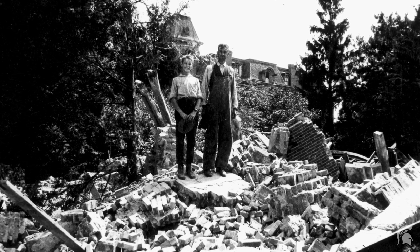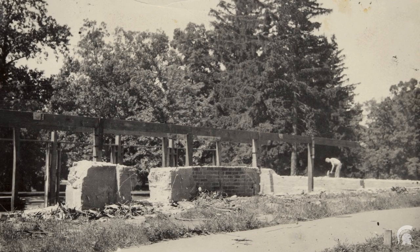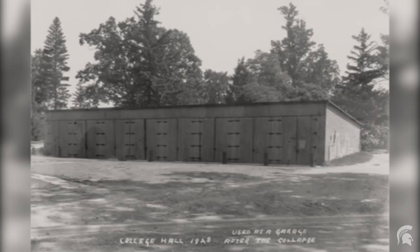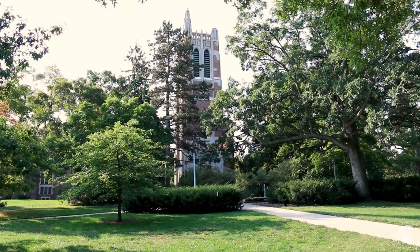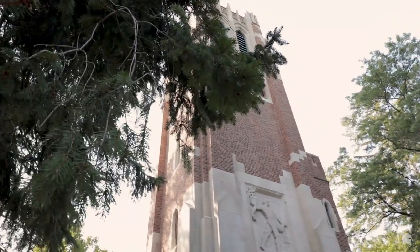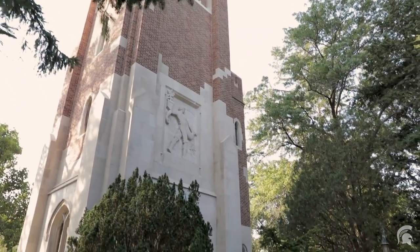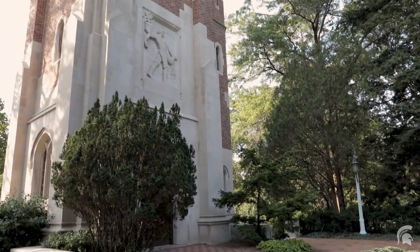In October of 1918, the college decided to build an artillery garage on the foundations of College Hall. An alum was upset that such a structure stood where the original college building was located, and in 1928 paid for a memorial structure which we now know as Beaumont Tower.